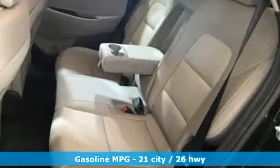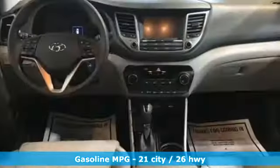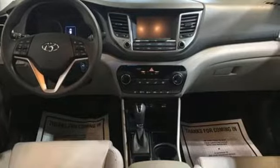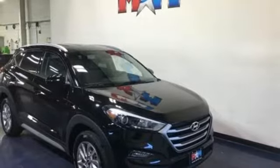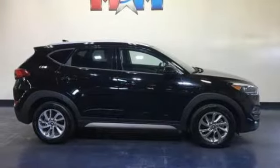Inline four-cylinder engine, front heated bucket seats, streaming audio, air conditioning, wireless phone connectivity, external memory control, aluminum wheels, 312-volt power outlets, and power heated mirrors.